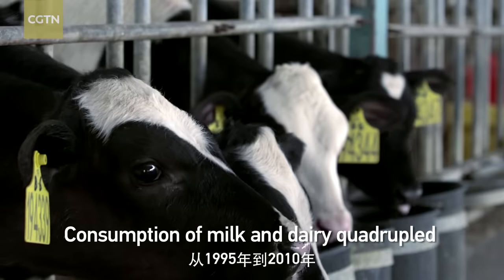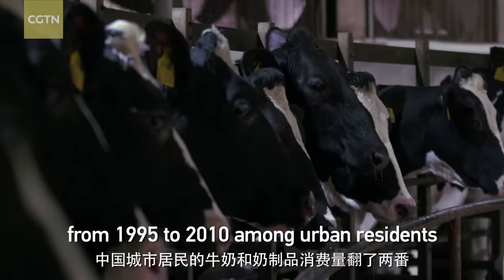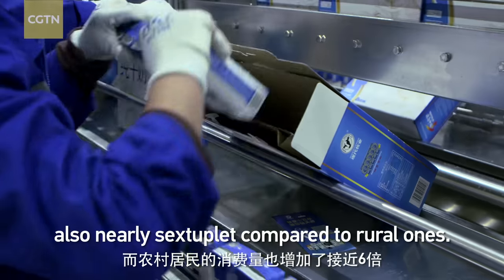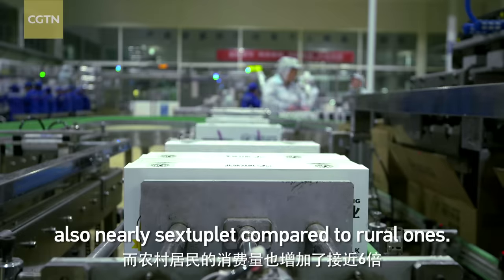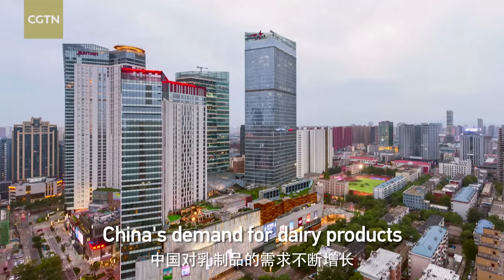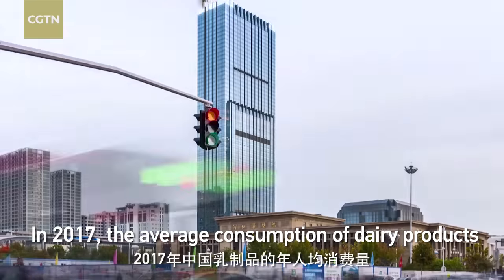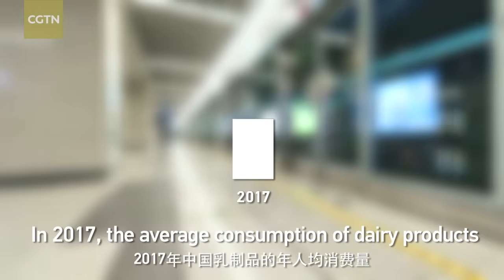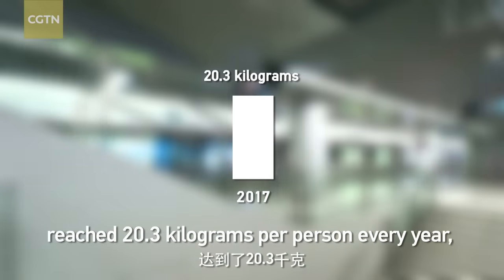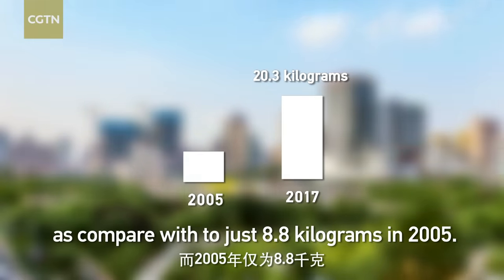Consumption of milk and dairy products quadrupled from 1995 to 2010 among urban residents, and was nearly 6.8 times compared to rural ones. Along with improvement in living standards, China's demand for dairy products is continually growing. In 2017, the average consumption of dairy products reached 20.3 kilograms per person per year, compared to just 8.8 kilograms in 2005.